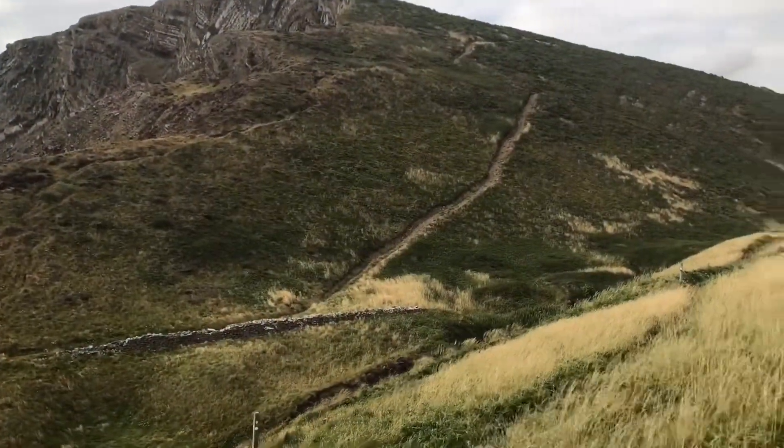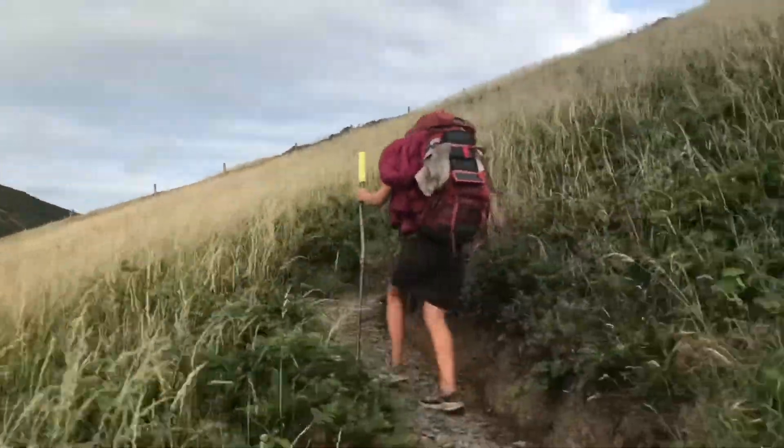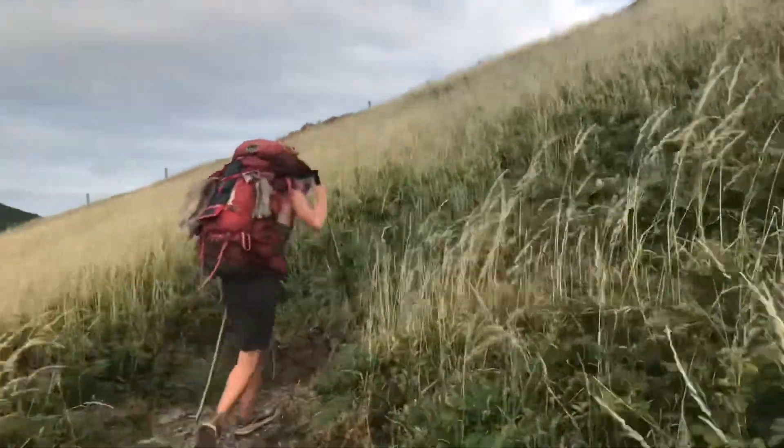Just made it down valley five and now we're climbing back up again along these tiny little switchbacks.